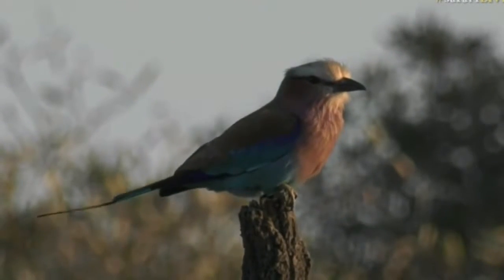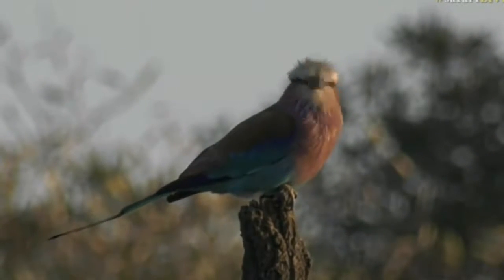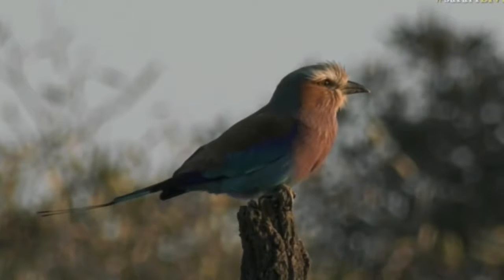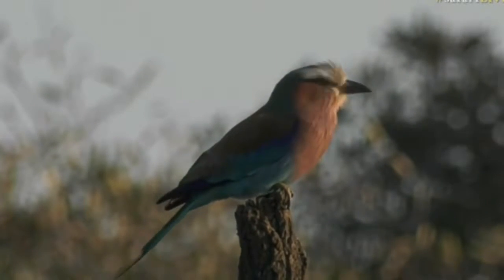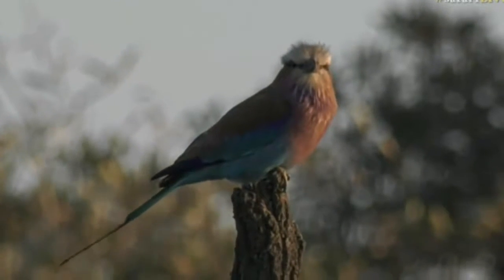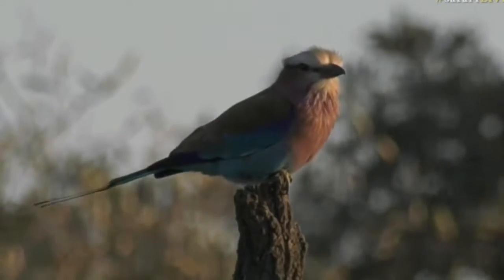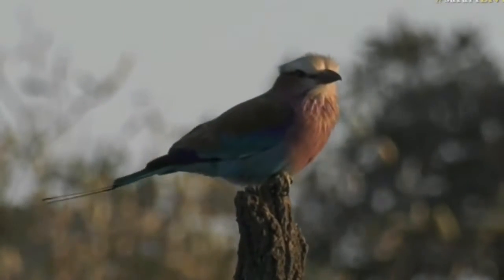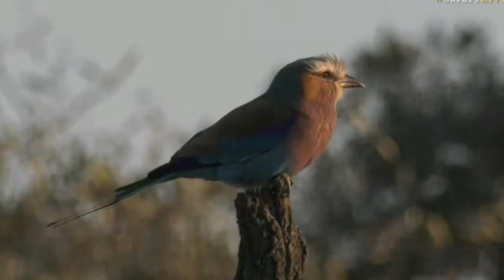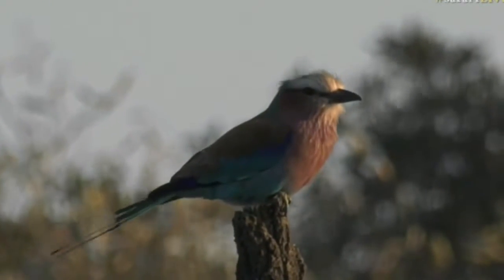The wind is gusting a bit so maybe it'll take off, but it seems fairly happy where it is. Look at how the tail is working — you can see the tail just flicking up and down, trying to balance as it sits on top of this very exposed branch. That's the problem with being on an exposed branch: you end up being bounced around by the wind — not the best place to sit.